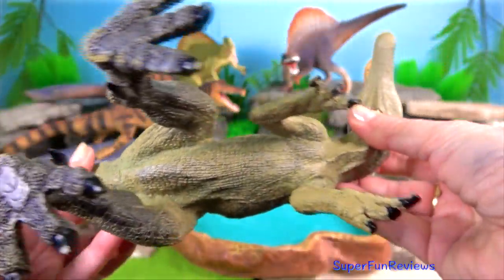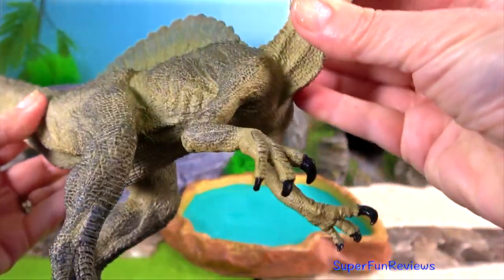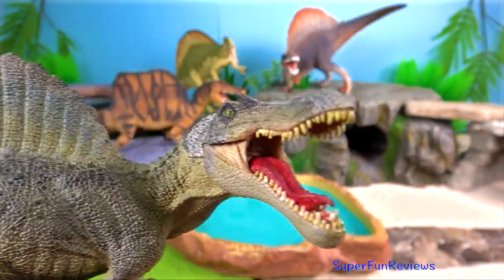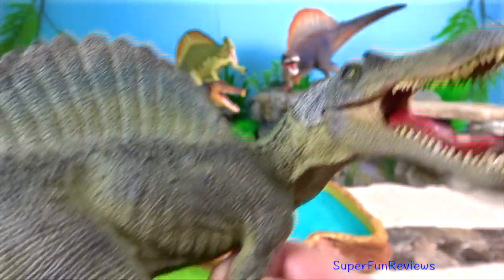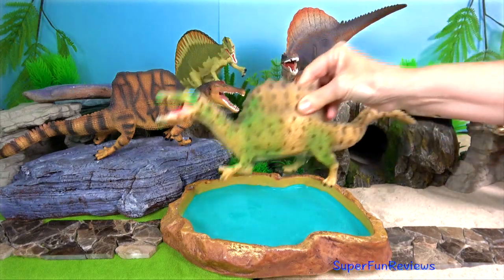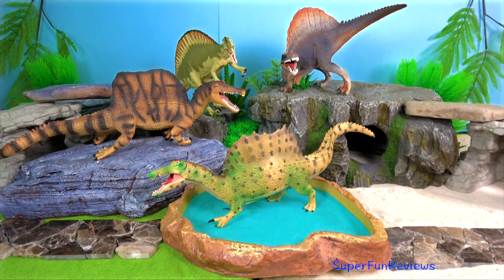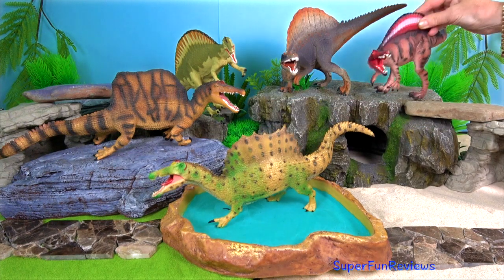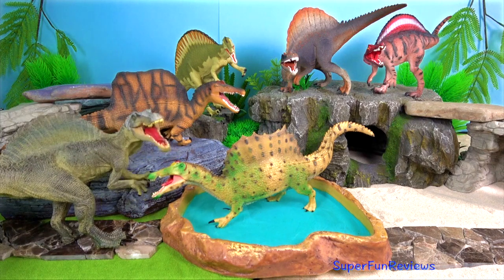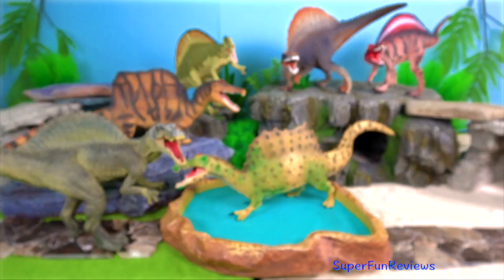Spinosaurus, which was longer and heavier than Tyrannosaurus, is the largest known carnivorous dinosaur. It possessed a skull 1.75 metres or six feet long, a body length up to 18 metres or 59 feet, and an estimated mass of up to 20,000 kilograms or 22 tons.